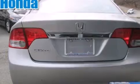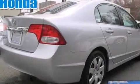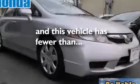Features include air conditioning, cruise control, full power accessories, a CD player, rear curtain airbags, performance tires, a security system, an anti-lock braking system, and this vehicle has less than 57,000 miles.